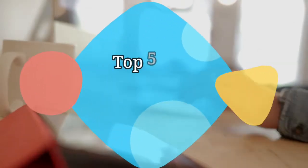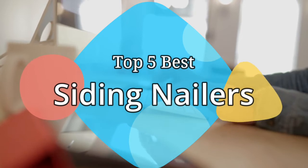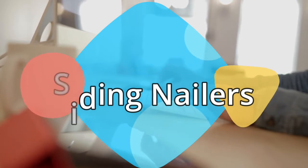Hey guys, in this video we are going to be checking out the 5 best siding nailers on the market this year. We have listed them based on performance, features, and price. Let's get started with the list.